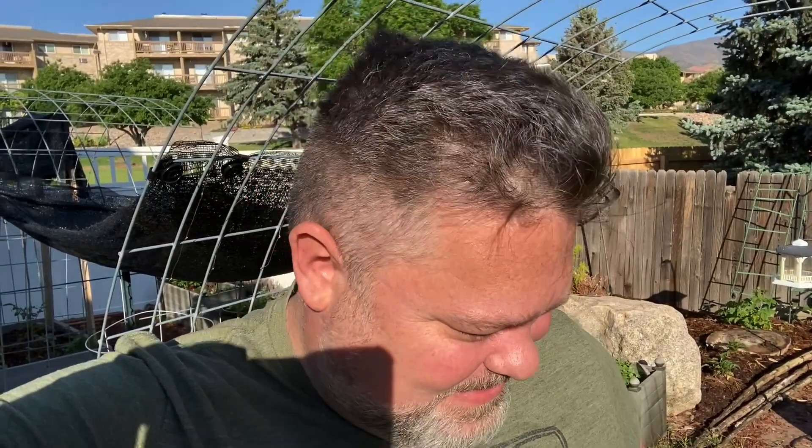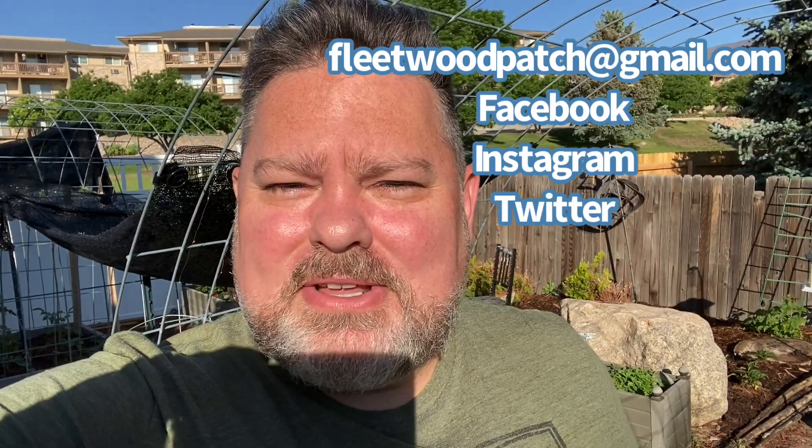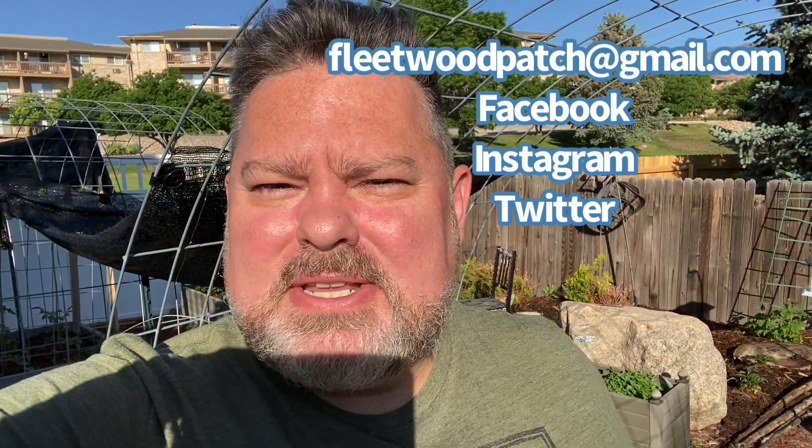The nice thing about coming out this morning is seeing the changes, and that's what I love about this time of year. When you're in the garden, it seems like every morning there's a new change or something new that you didn't see before. I am satisfied with the way things are going right now. Guys, thanks for joining me — I appreciate it. You can reach us at fleetwoodpatch@gmail.com as well as Facebook, Instagram, and Twitter. You got this — have a great day.